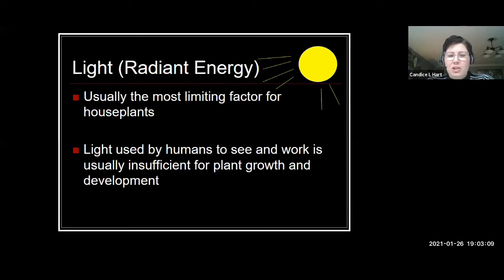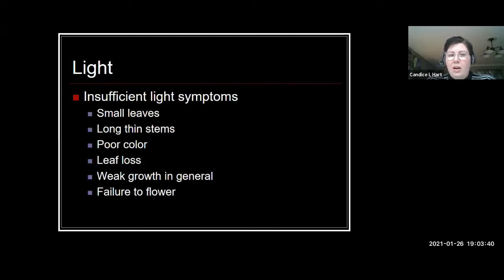So we're going to go through plenty of them today that are the toughest of the tough. If you've never tried houseplants before, these are going to be some of those that would be great to start with, that you're going to have a good success rate with. Usually the most limiting factor for a houseplant's success is light. We're bringing these plants indoors where there may not be a lot of light available. You might have plenty of light with your fluorescent bulbs or your lighting inside the home, but that doesn't mean it's the right wavelength or the right amount of light for some of these plants to successfully thrive.